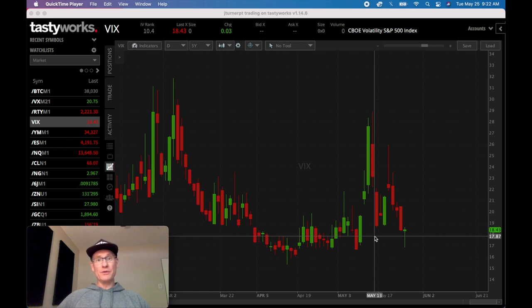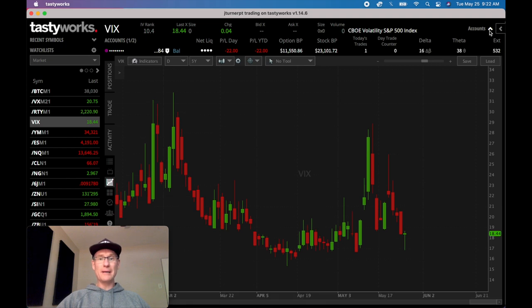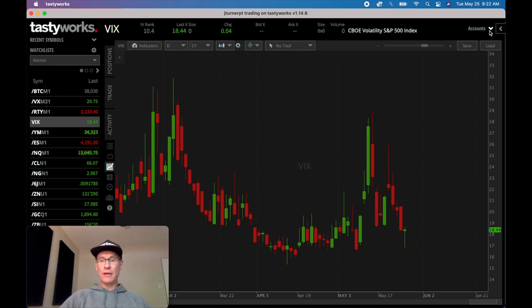You get access to a private Slack community and members-only videos when I post them on the channel. So I've got Tastyworks running right now with my wheel account set up. I want to show you exactly what I did this morning - I recorded myself putting on my first trade in this account for the wheel strategy series.